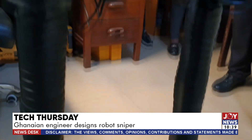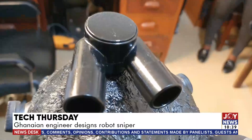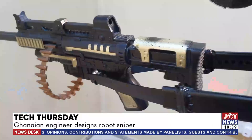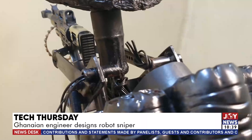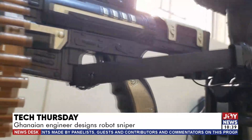Love FM's Kwesi Deborah has more. The four-foot robot, made from plastic waste, is equipped with a surveillance camera, LED light, and a gun. The innovation, called 'Robot Sniper,' is designed in an attempt to ward off the intruder.